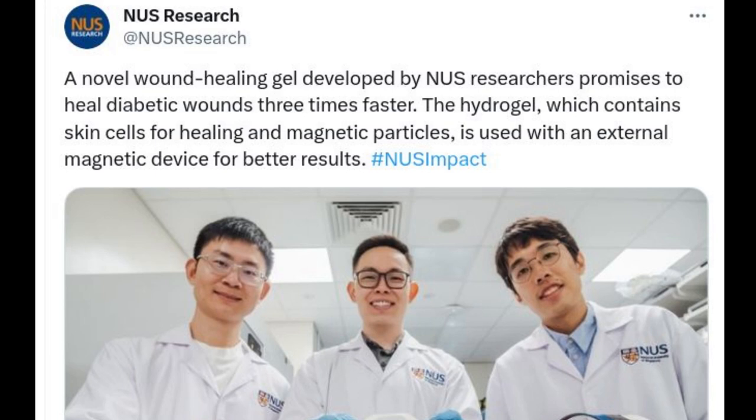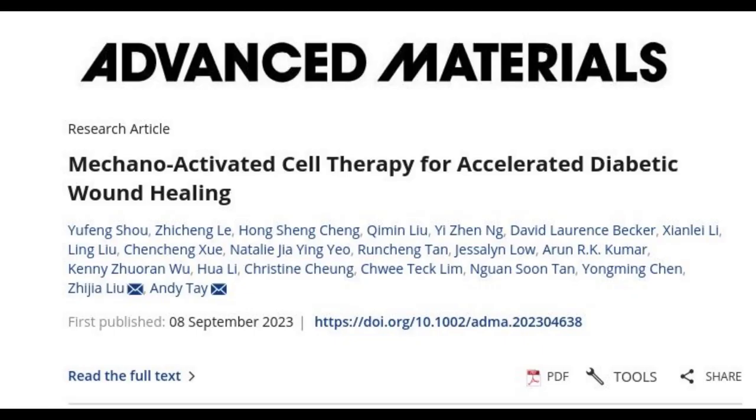To address this global healthcare challenge, a team of researchers from the National University of Singapore engineered an innovative magnetic wound healing gel that promises to accelerate the healing of diabetic wounds, reduce the rates of recurrence, and in turn lower the incidence of limb amputations.